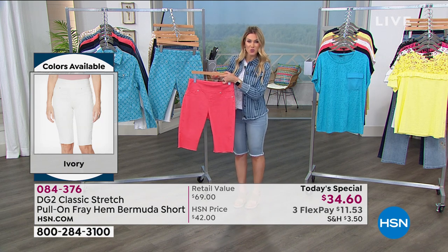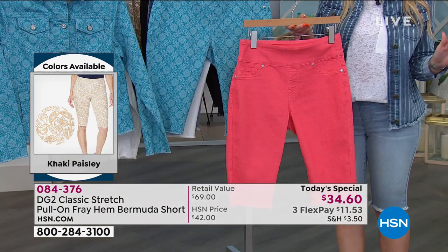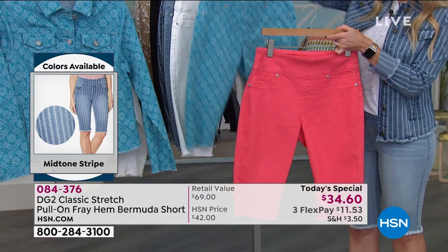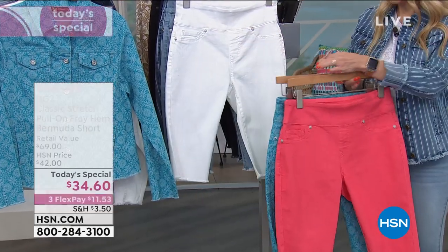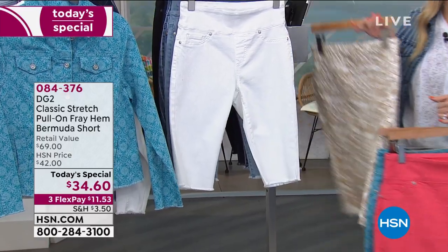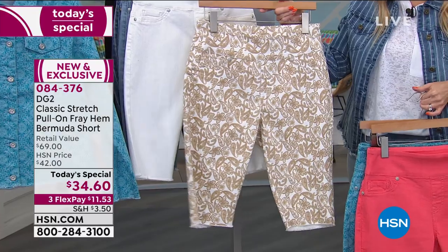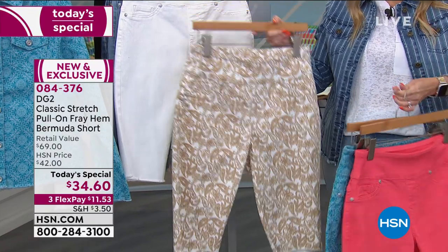So real quickly — go true to size on this. Extra small through 3X. Don't overthink it. Here's the coral, here it is in that turquoise tile which we're loving, and then the khaki paisley — there's something very fresh, crisp, put together, and polished about that khaki paisley.